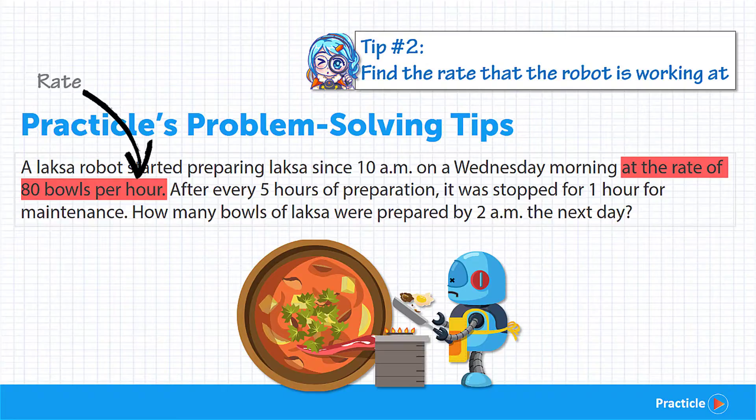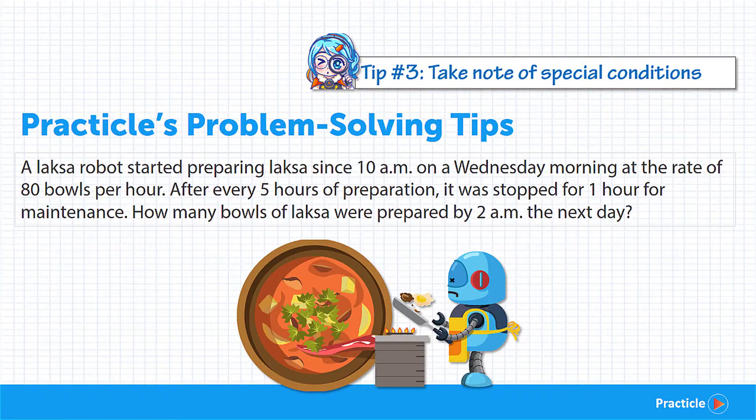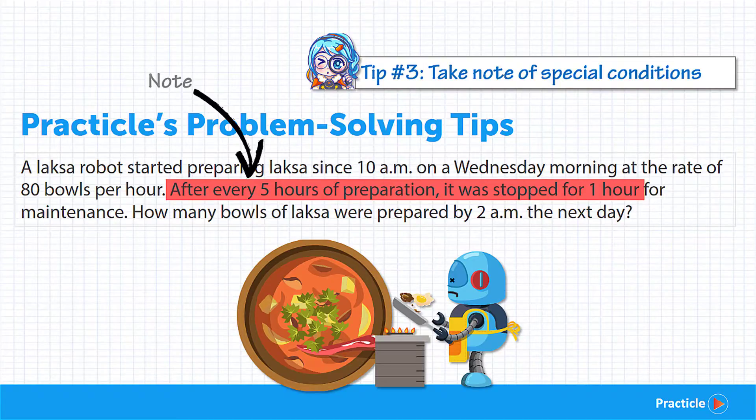So that's pretty awesome! Now the last thing to know about this rate question is that after working every 5 hours, the Laksa robot needs to take a break — probably to prevent it from being overworked. So after every 5 hours, it will stop for 1 hour.